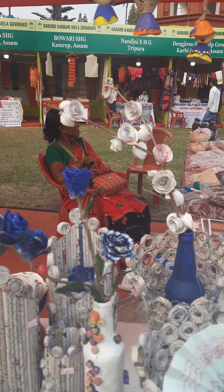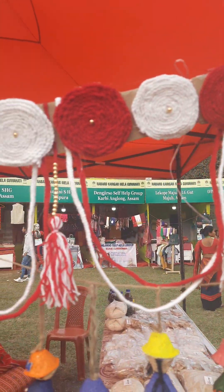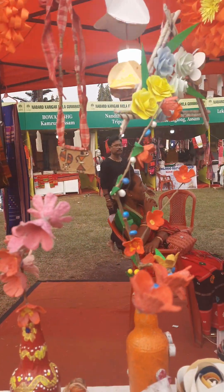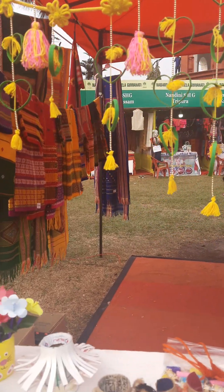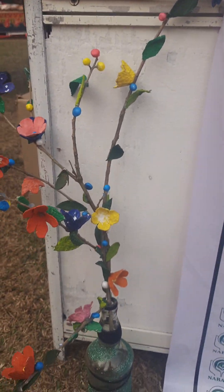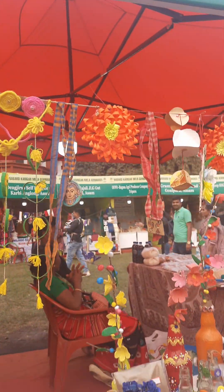There are many other products here. I'll show you around. These are all made out of waste materials. Can you imagine we can use waste materials to make all these beautiful things? So creative! And I'll show you their banner.